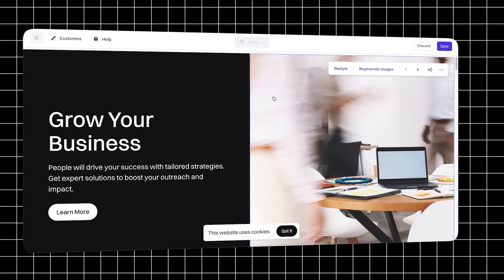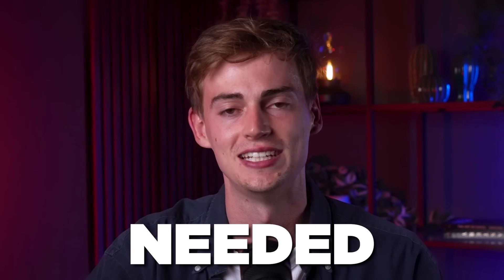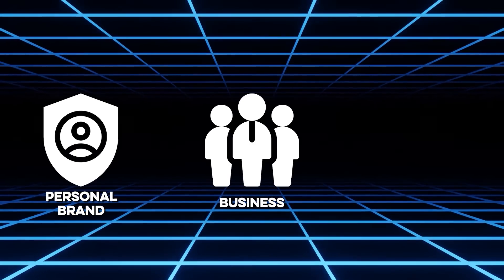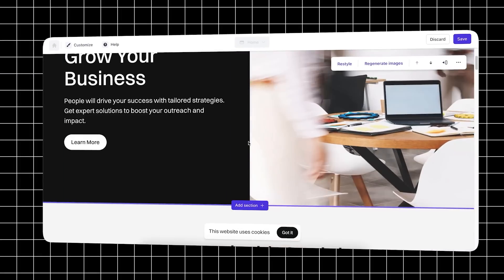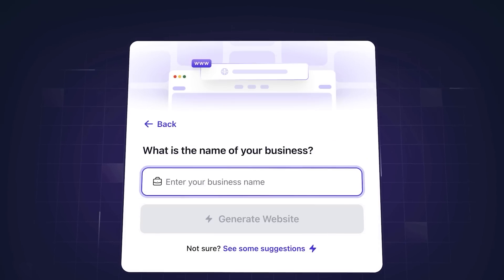And by the end of this video, you will know exactly how to create a stunning professional website using AI. No coding or design skills needed. Whether you're building your personal brand, launching a business, or you want to showcase your work through a portfolio, having a personal website is crucial. And now with AI, it's never been easier. Just type in your website's name, describe the type of site you need, and within 30 seconds, your website is ready. Let me just show you how it works.